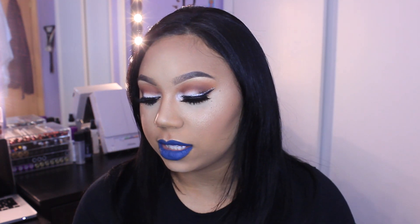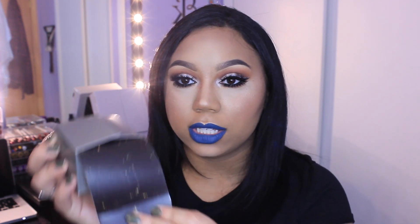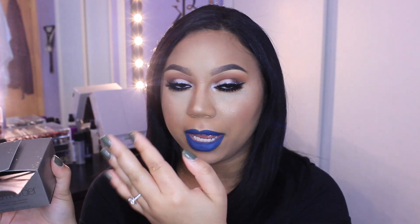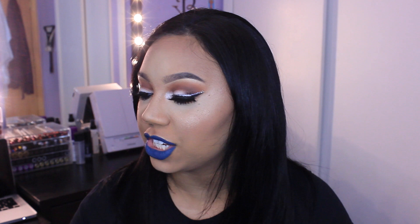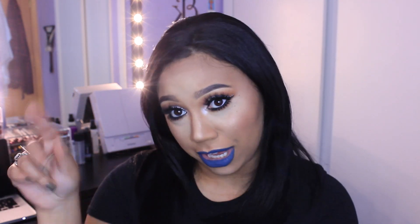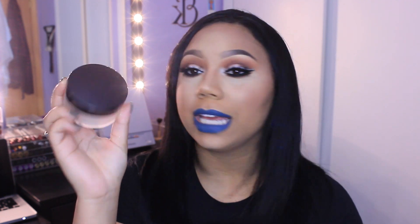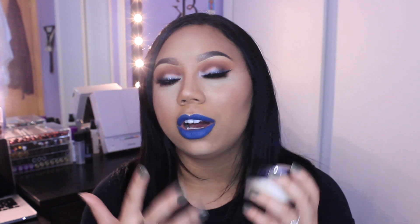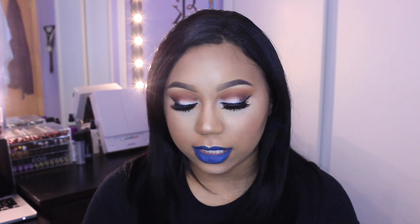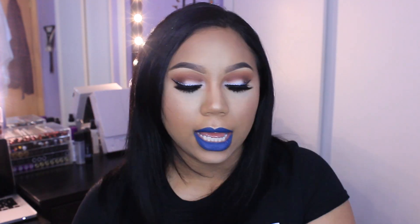So the next thing I got is by Laura Mercier and this is the Loose Setting Powder in Translucent. You can see there's still gold all over the place from that broken gold eyeshadow. I just bought this because everybody and their mothers were talking about it and loves it for setting their under eye concealer.